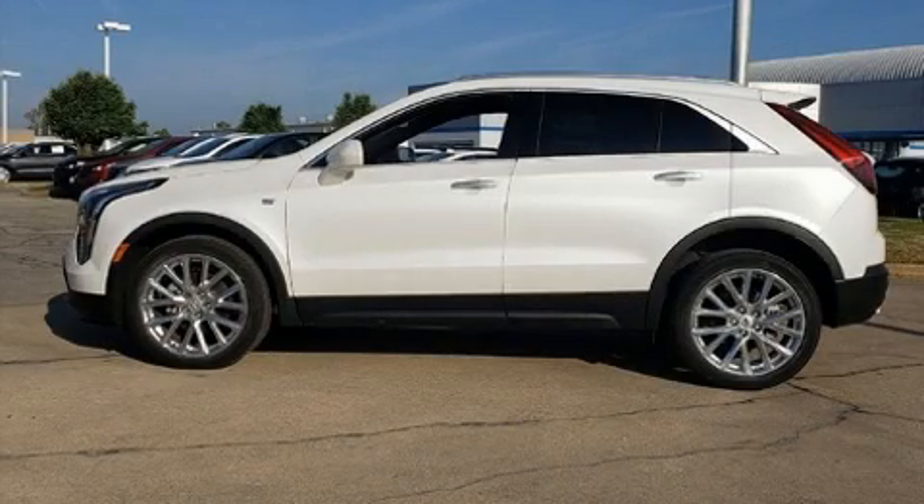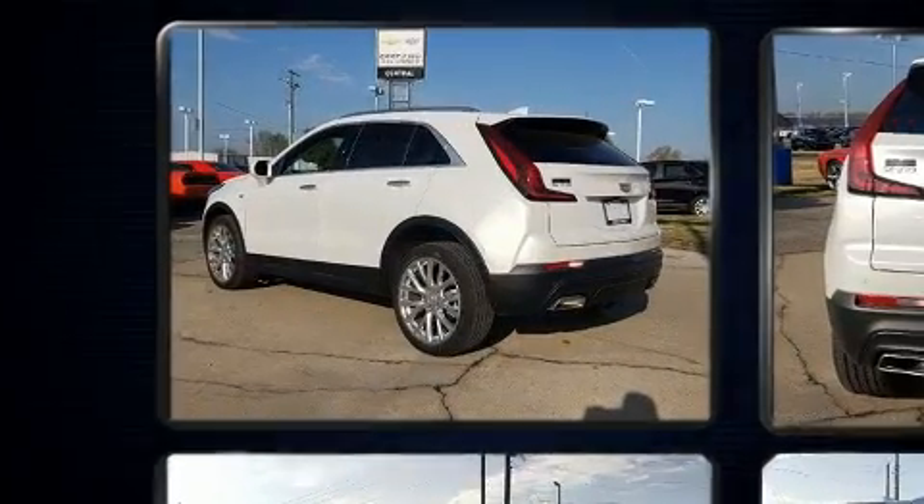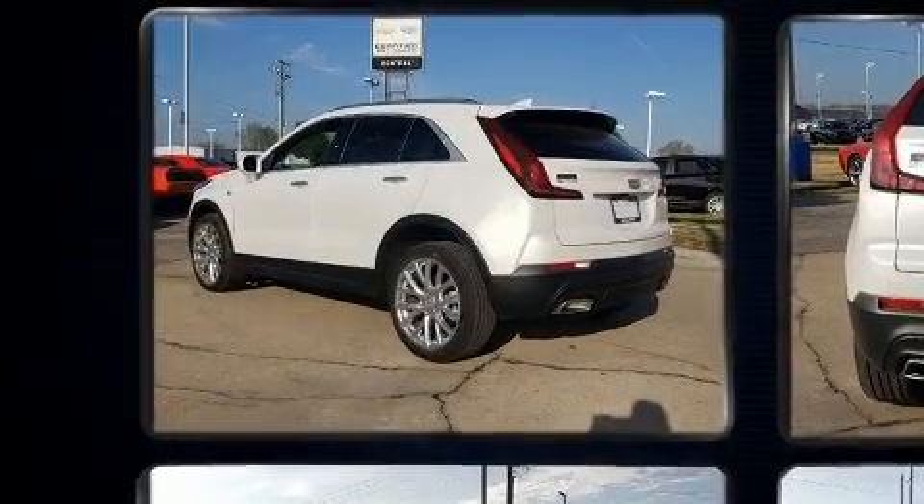You can expect a lot from the 2020 Cadillac XT4. With fewer than a thousand miles on the odometer, this four-door sport utility vehicle prioritizes comfort, safety, and convenience.